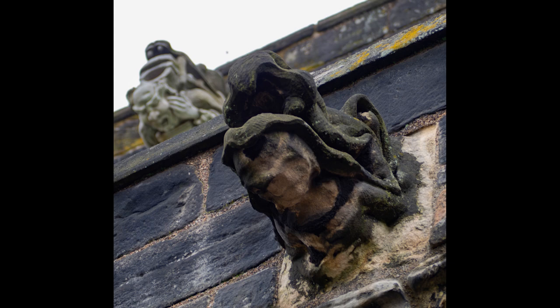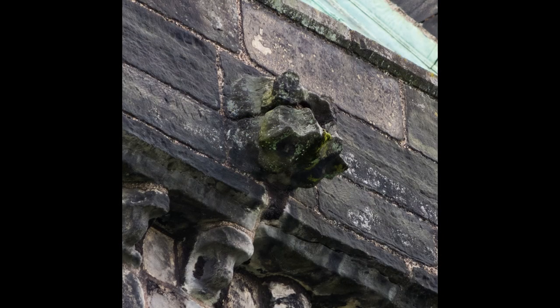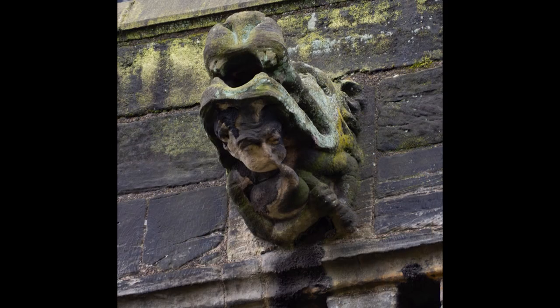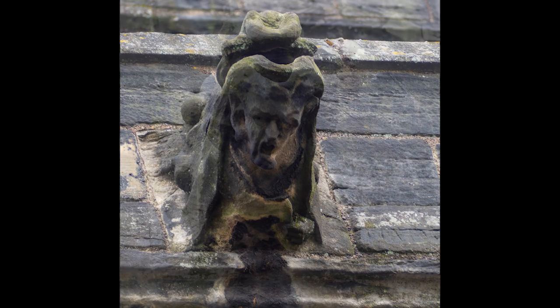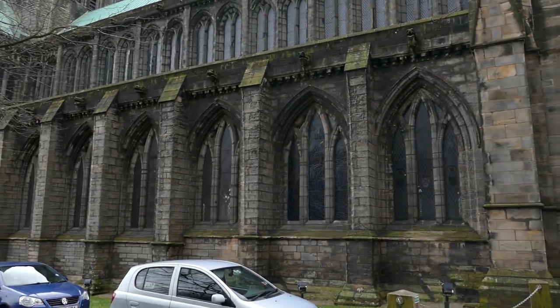Some have been eroded by weather and pollution, those on the south side being affected the worst, with some reduced to little more than stubs. Among other things are a woman and a baby, a bagpiper, a harpist, a devil, and some strange beasts. Keep your eyes open when you walk around to look at them, and perhaps take some binoculars to get a good view.